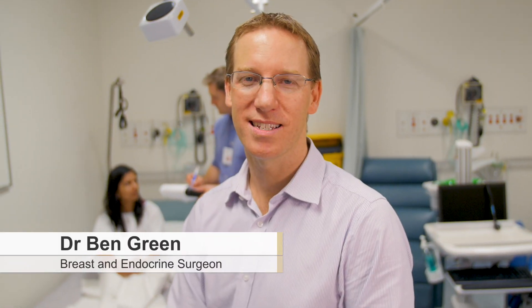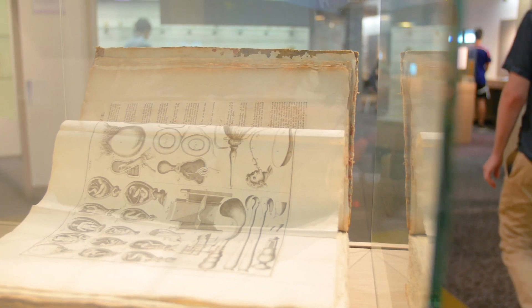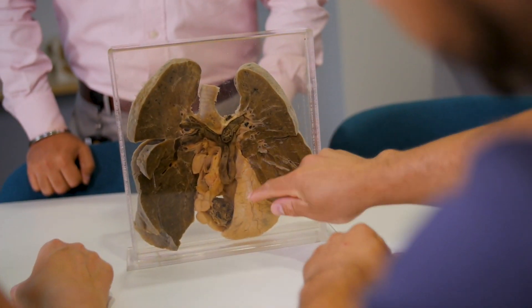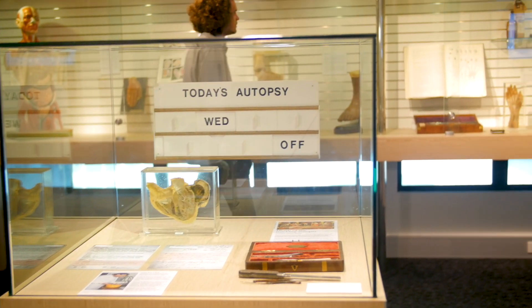It is absolutely essential to clinical practice to understand the underlying disease process when managing a patient. The IPLC is a place where students can bring together their understanding of pathology, radiology and clinical practice. It is important for students to come back to the IPLC and have a look at some of the specimens showing the conditions of the patients they are training on the wards. This is vital for consolidating their understanding.